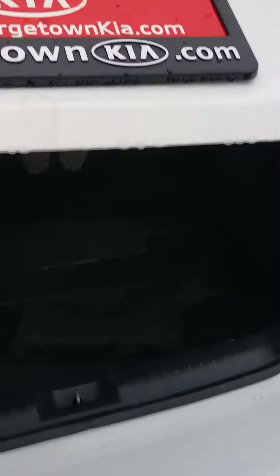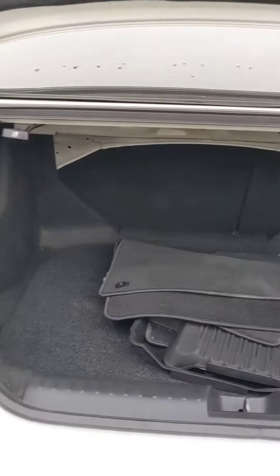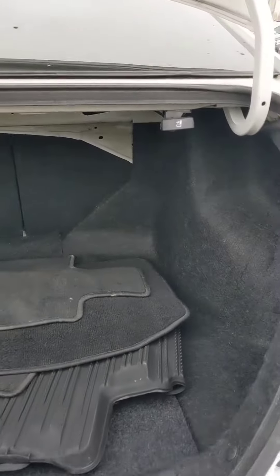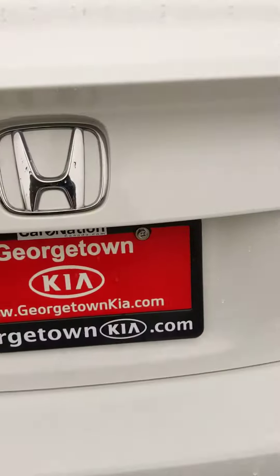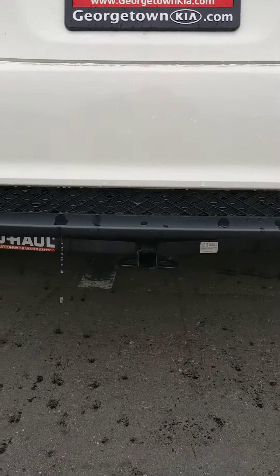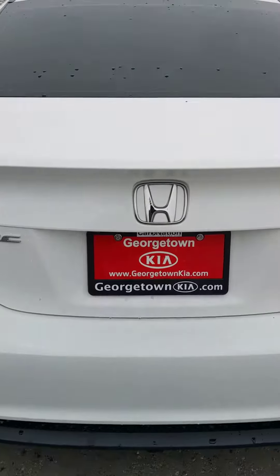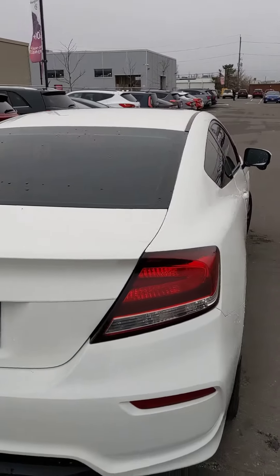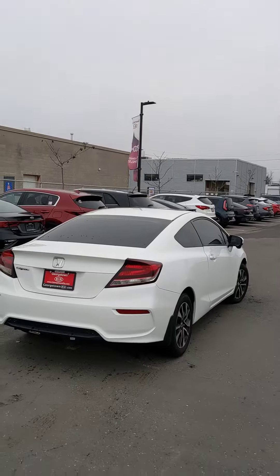Let me show you the cargo space that you'll have. Got some winter mats in the back along with the summers, and in case you need a little bit more space than what's provided, these levers here do fold down the seats flat. We do also have a small tow hitch as well — I would have to double check how much it tows, but I'd assume anything 1,500 pounds or less. I could double check that for you.